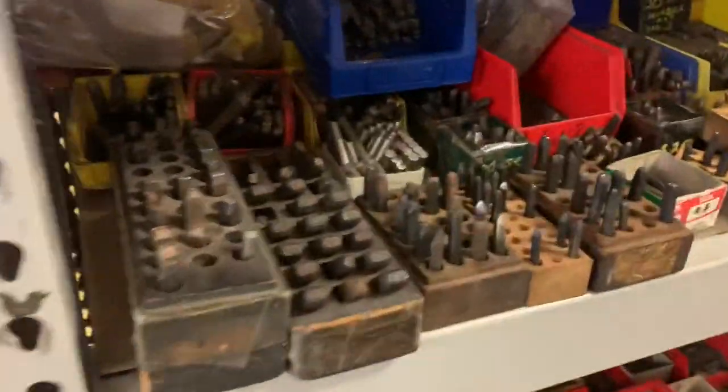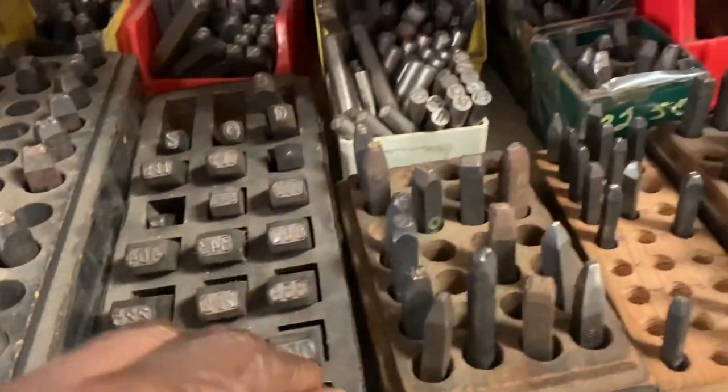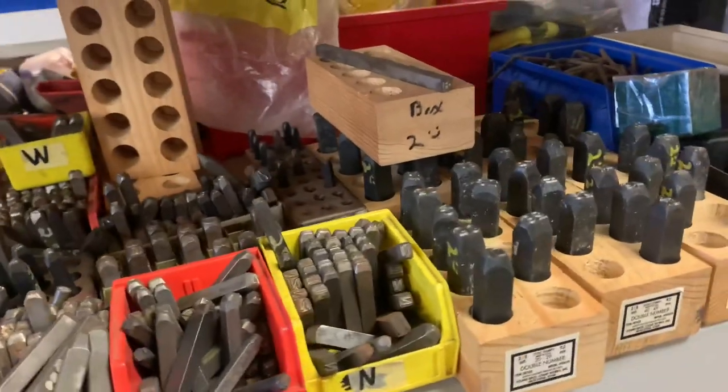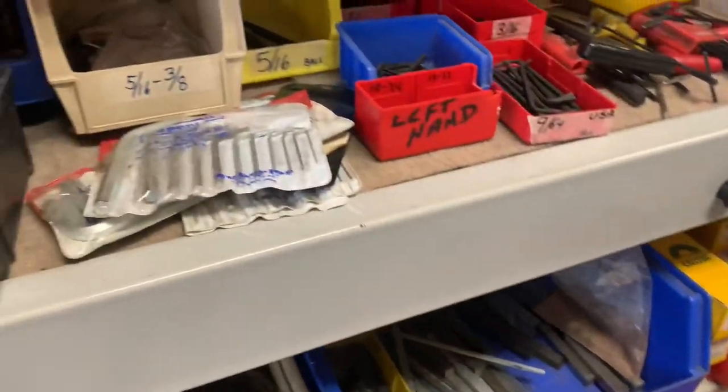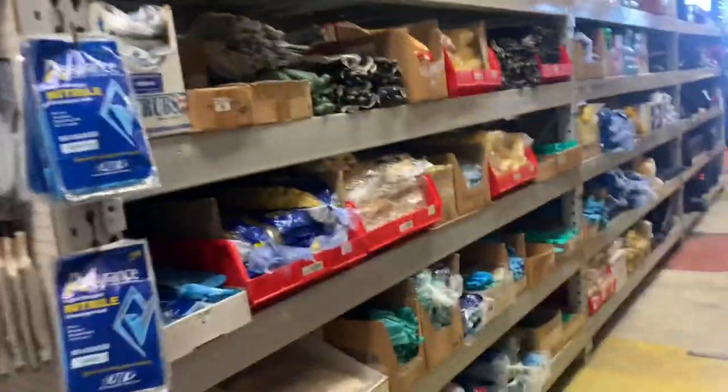I'm going to walk down some random aisles. Ooh, stamp kit — little individual stamps. Definitely find some use for them. Woodruff keys. I love the layout in this place; it's just like everything's accessible. You can touch things, use tools, new tools. I love the coveralls. This looks like all the apparel stuff, gloves and whatnot.